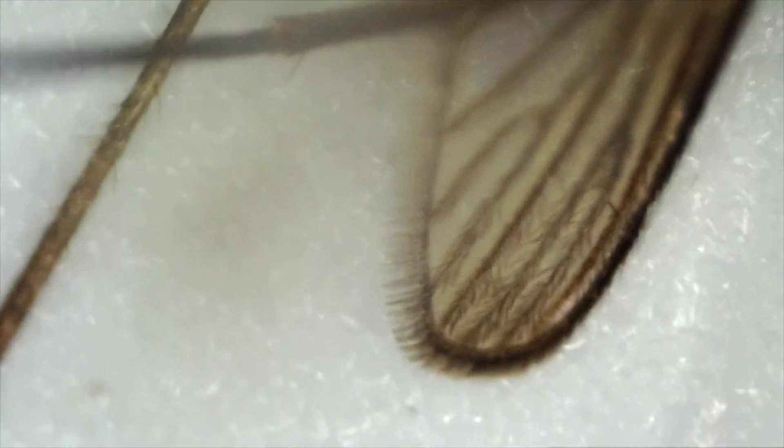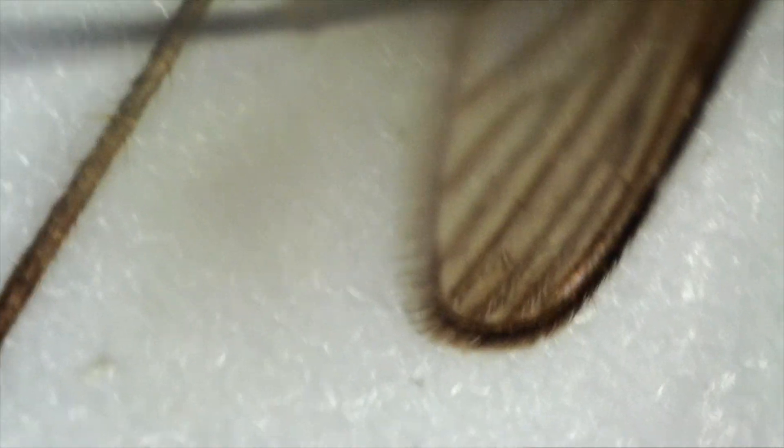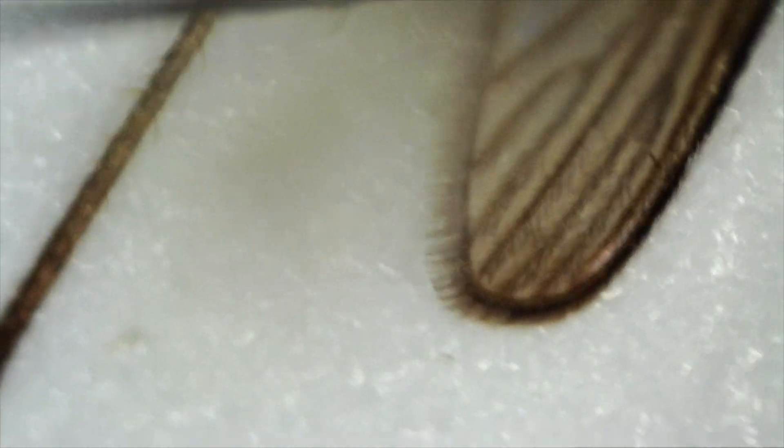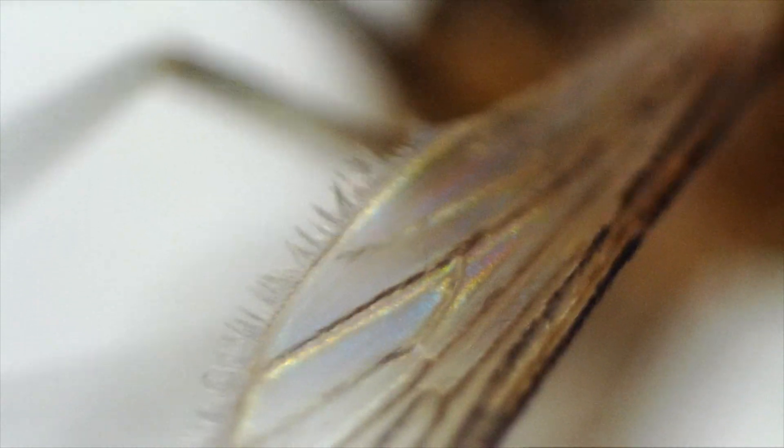These tweezers could probably pick up most things, but I couldn't pick up this mosquito — yet there are even finer things on him, little furs. They're microscopic. Pretty amazing. There's the wing, gives you a better view — it's the closer wing.